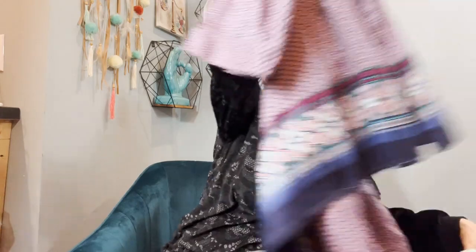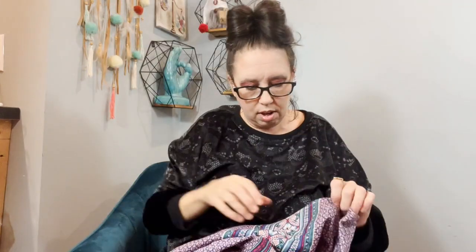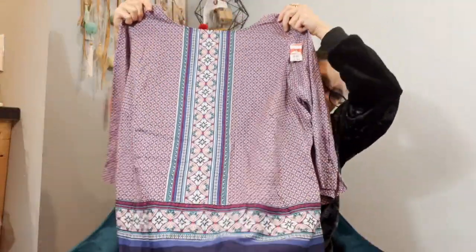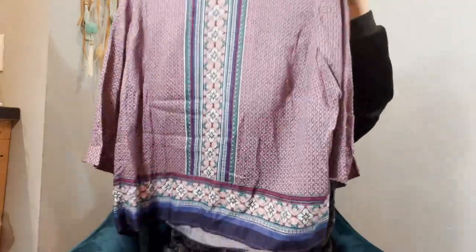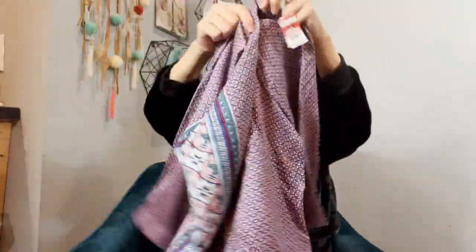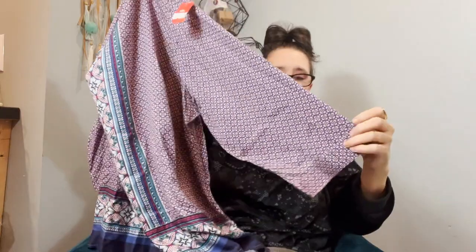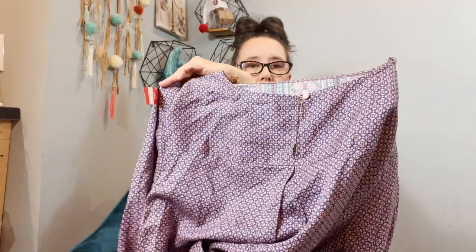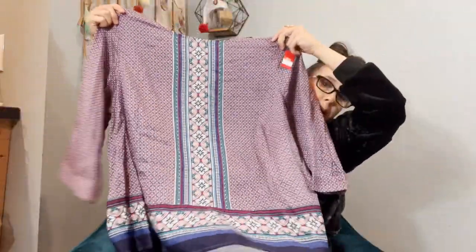This is a Talbots size 3X and that's why I picked it up. It's also a cute little bohemian top that needs to be steamed but is in almost like-new, excellent condition. It's got a nice wide balloon sleeve with a little button cuff and a little keyhole button on the back. I pick up Talbots and Chico's if they're substantial or there's a reason, and if it's plus size that makes it even better.